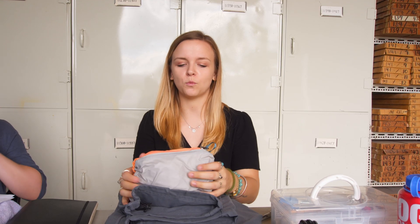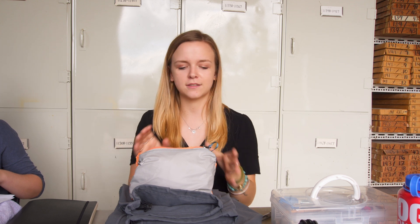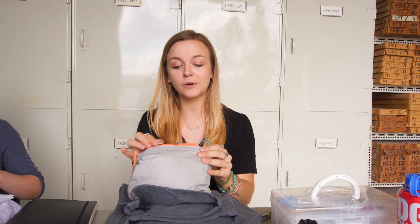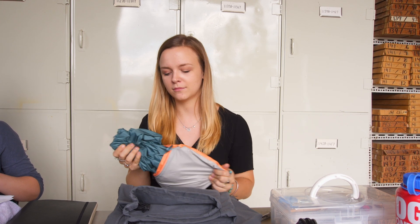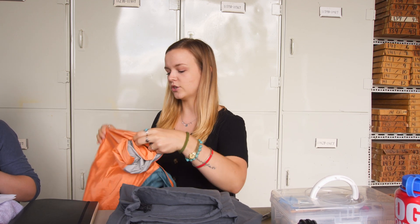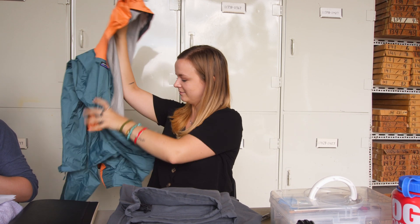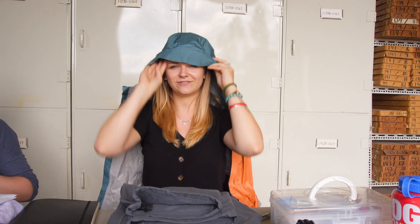The next thing you're going to need that's extremely important is waterproof gear — rain coats, waterproof pants — whatever you can get because you never know what the weather's going to be like. You're also stuck in the field for at least eight hours a day. And if it gets wet, you're going to get cranky and you're not going to want to do anything. So that's why you should spend the extra money on some good gear and protect yourself from the wet.